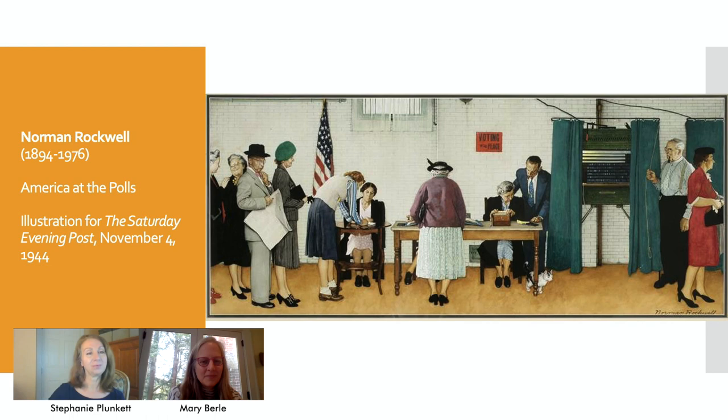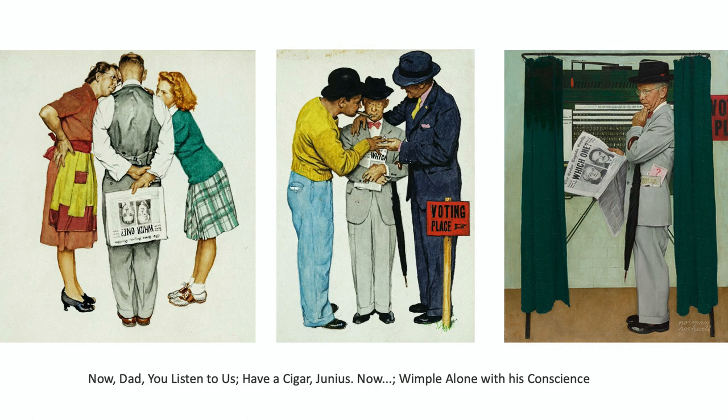Mary, do you want to talk about some of the other vignettes Norman Rockwell created featuring Mr. Whipple? One important thing to think about is that voting does not begin and end when you go to the polls. Before you get there, some things happen. In the first two images, Mr. Whipple is in conversation with his wife and his daughter. What do you think they're talking about? Could they be talking about who to vote for? There's a clue — the headline on the newspaper he's holding behind his back. Did he read the newspaper and now check with his family about how they feel? We think it's a family conversation, and we think that's a good idea.